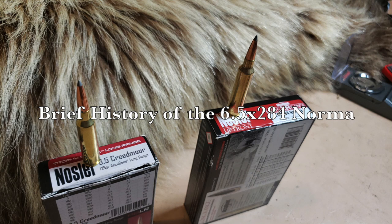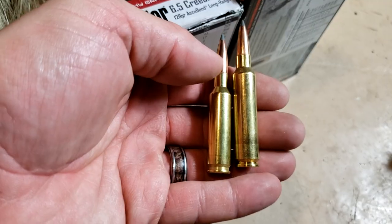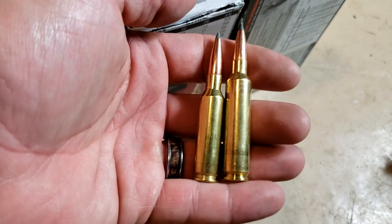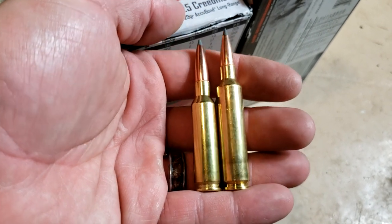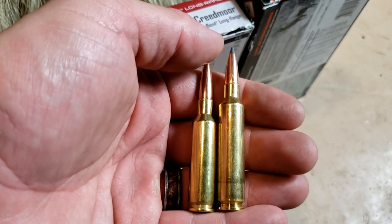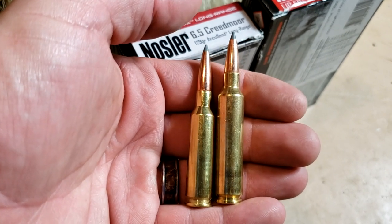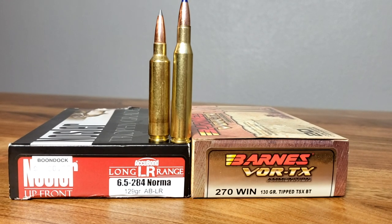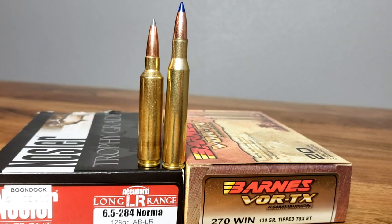This started out life as a 284 Winchester and a lot of wildcatters put in the 6.5 bullet. So Norma went ahead and standardized it as the 6.5 by 284 Norma. Most of you know the story and the marketing behind the Creedmoor, also known as the Deanmoor. Here are the differences between the cases — you can see the 6.5 by 284 Norma is just a little bit longer. Not quite a true long action to match the 270 or 30-06, a little shorter than that, but still a lot more case capacity.